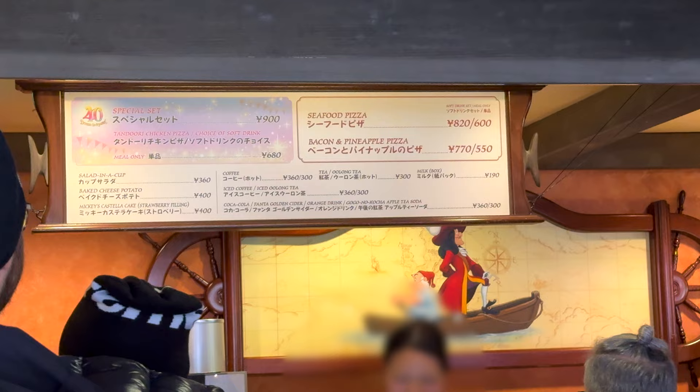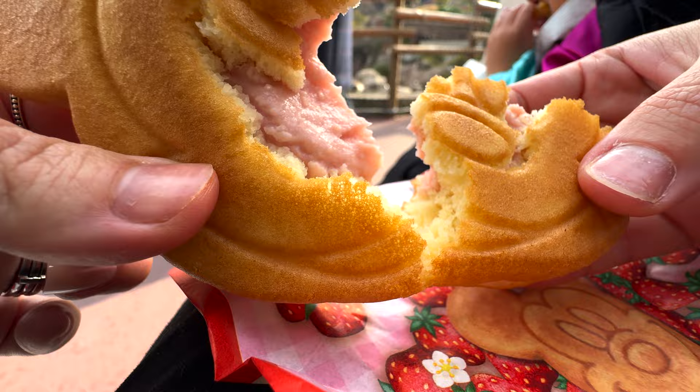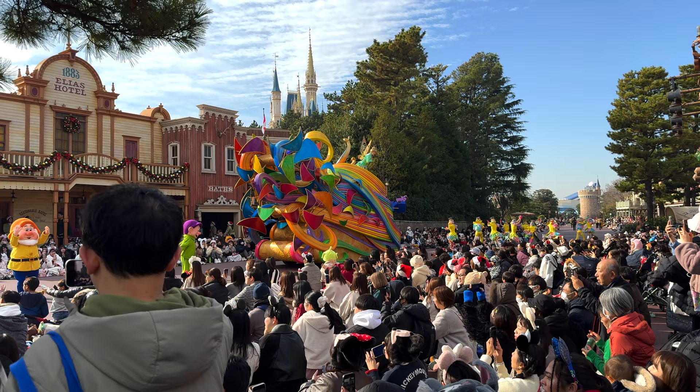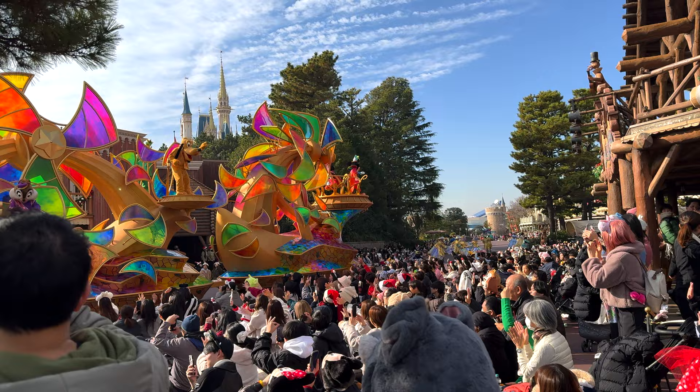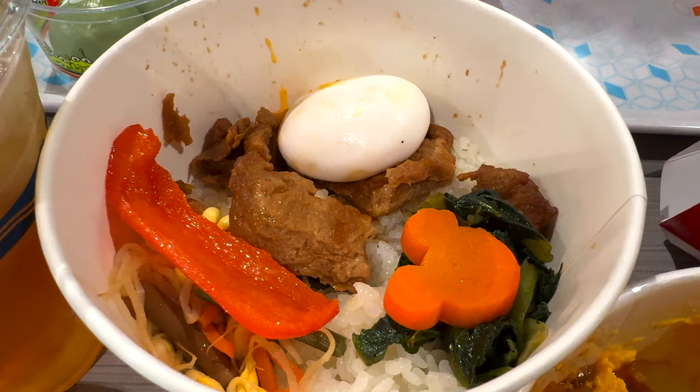We had Mickey's Castella Cake with strawberry filling — this is my favorite here at Disneyland. Look at the egg on the bibimbap, I wonder how they make it like that. We also tried some tea — it was very strong!